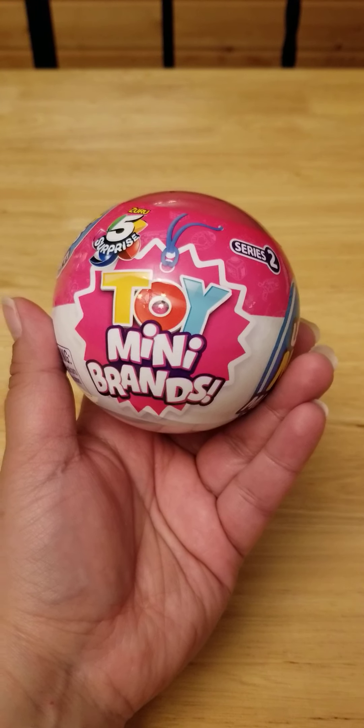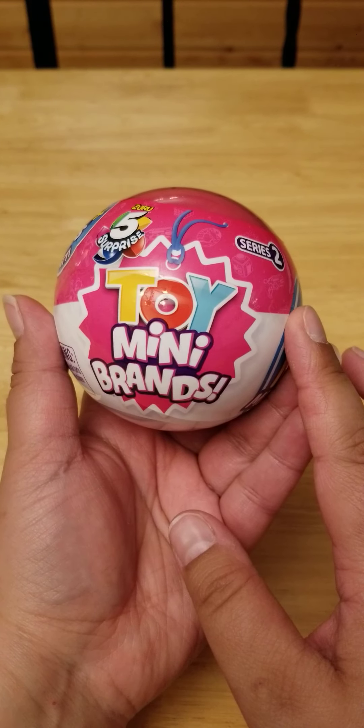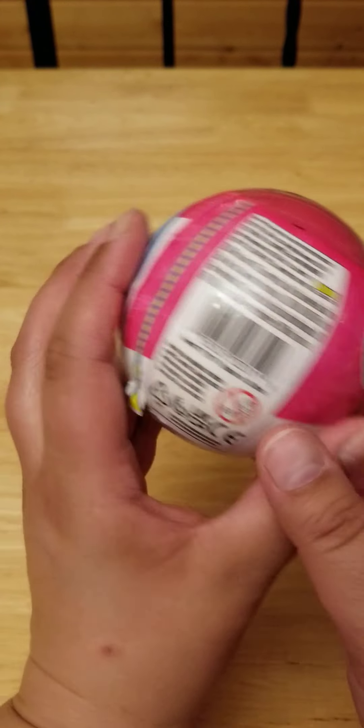Hi guys, I'm back. I've got two Toy Mini Brand Series 2 balls to open.